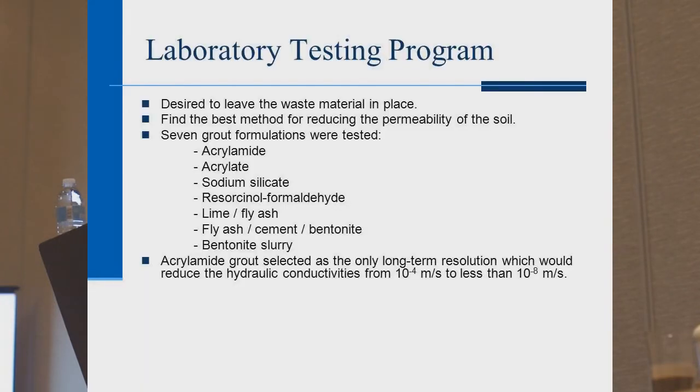The U.S. Department of Energy concluded they didn't have a comprehensive program to deal with or contain radioactive waste. Their goal was to leave the waste material in place and find the best method for reducing the permeability of the soil. They tested seven different grout formulations including acrylamide, acrylate, sodium silicate, resorcinol formaldehyde, lime fly ash combination, fly ash cement bentonite, and a bentonite slurry.